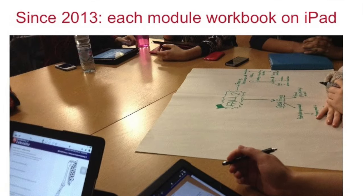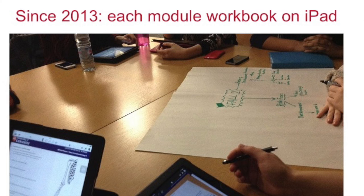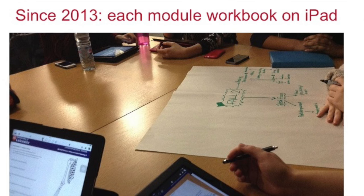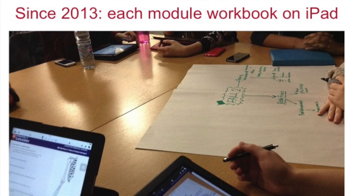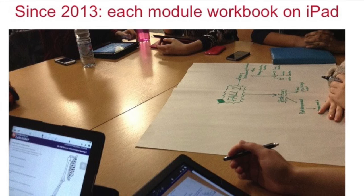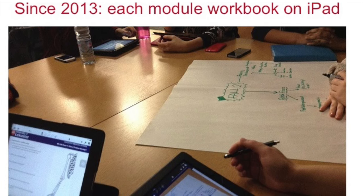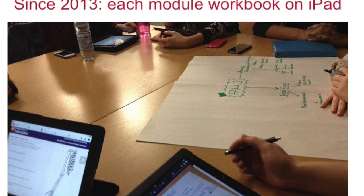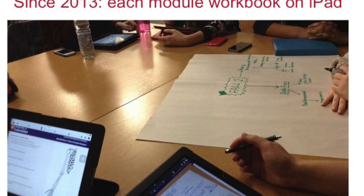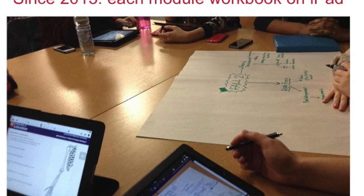So since 2013, each first-year group has been given an iPad, and you can see in this picture the main use of the iPad — you can see it's got a little bit of the skeleton there. It's showing one of the workbooks that the students have been issued through Blackboard. The students go onto Blackboard on their iPad and just download the workbook, and the workbook is in PDF format.